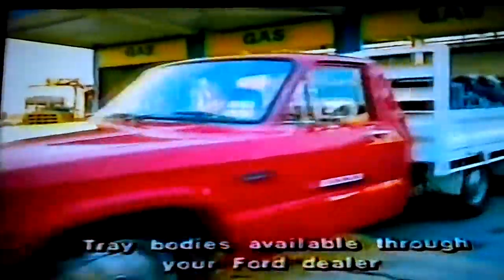Pickups and chassis cabs for your own body style. Ford Courier — if you're after a worker and not just a show pony.